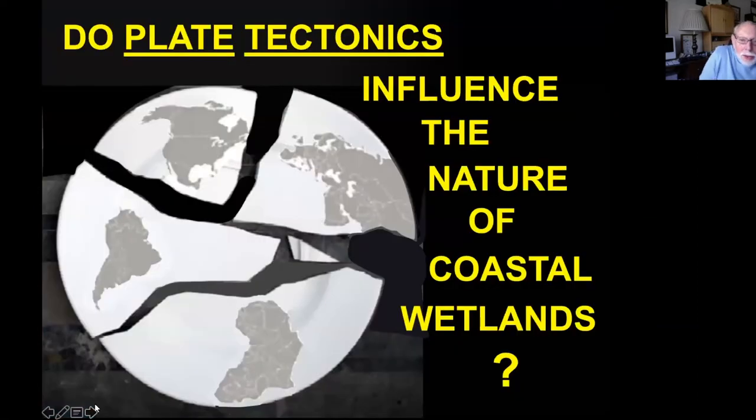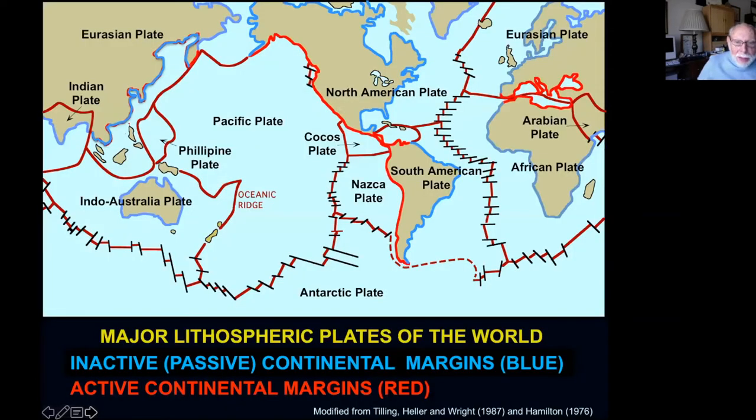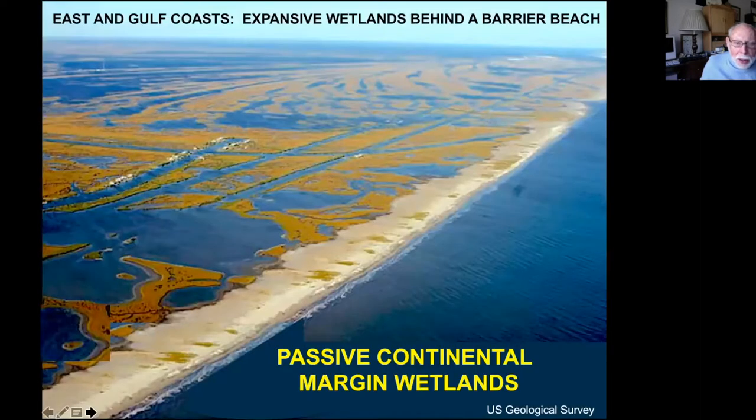Now, I'm a geologist, and geologists have to bring plate tectonics into every lecture. Do plate tectonics influence the nature of coastal wetlands? They control the type of coastal wetlands. This map shows the plates of the world, with continental margins drawn in two colors — blue and red. Blue margins are within a plate, like the eastern part of North America, where there's not much geological activity and you get broad, extensive wetlands behind a barrier beach. But on the West Coast, the margin corresponds to the boundary between two giant plates, so geology is more active, the shoreline is more rugged, and wetlands are much fewer.